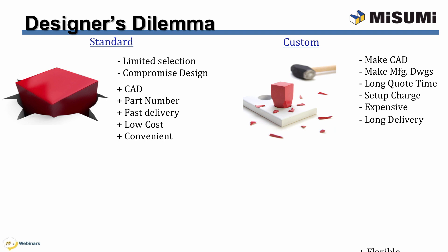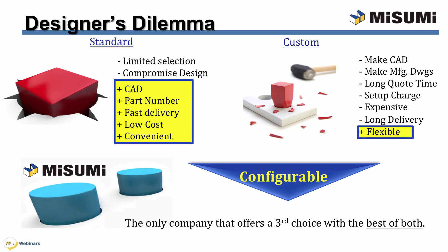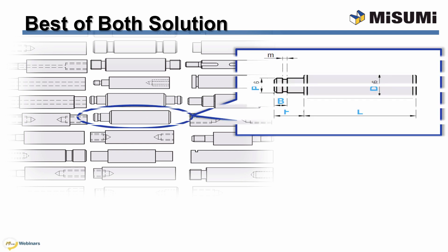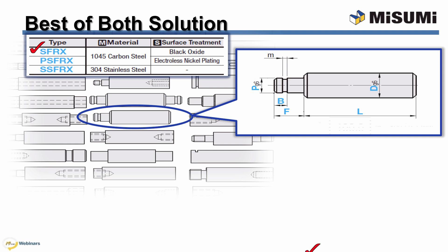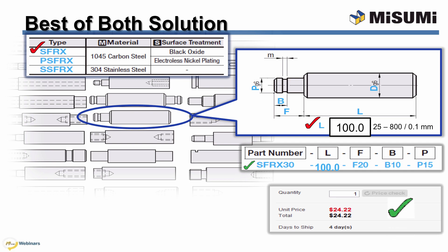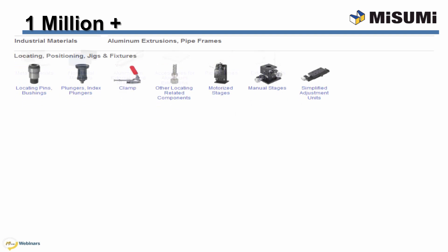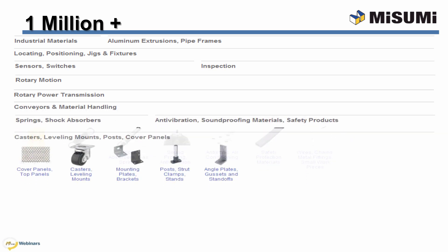We are forced to use custom components, though, because of the flexibility. Misumi offers configurable, which is the best of both — easy and flexible. Configurable components are easy to design with and purchase. Online, select the product geometry desired, the material and surface finish, and input the size for each configurable dimension within the range and increments shown. You'll get a smart part number, instant price and days to ship, and the CAD model. All of this configurability is available with our over 1 million components, available at MisumiUSA.com.